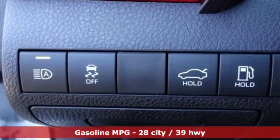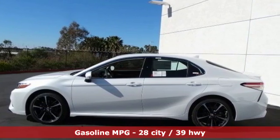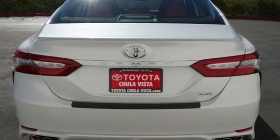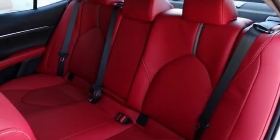It's equipped for all your driving needs and wants. Streaming audio, power heated mirrors, front heated leather bucket seats, auto dimming rear view mirror, doors and push button start proximity key.